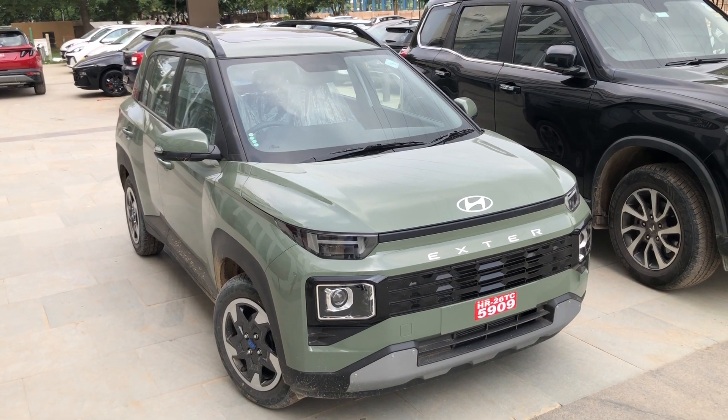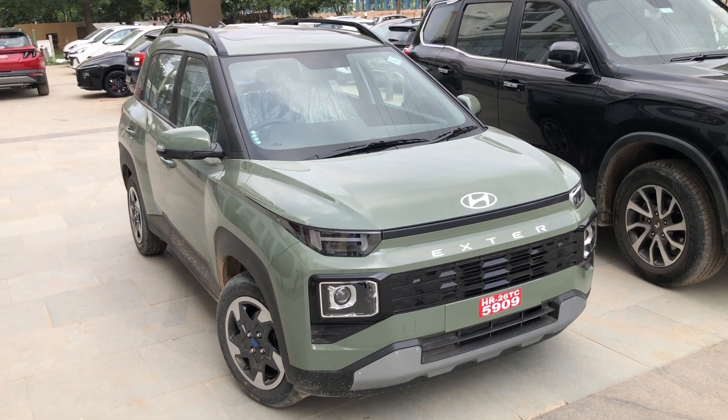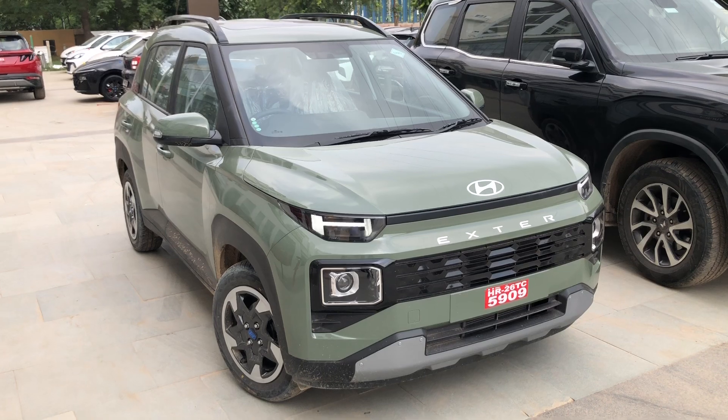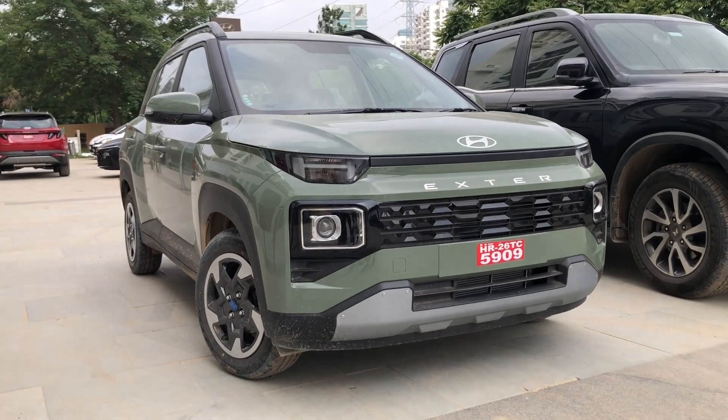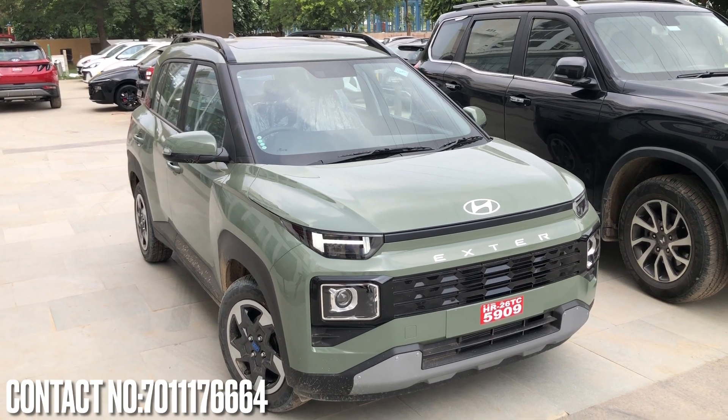An automatic or AMT transmission with a CNG car is not expected and not offered in India. If you are looking to buy in the Delhi NCR region, you can find the dealer contact details in the description box and mention my reference for the best possible discount and quick delivery.